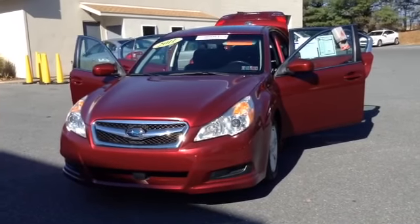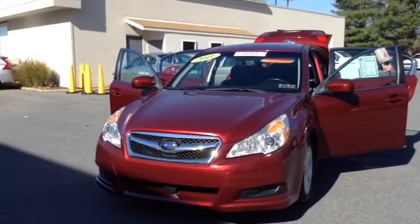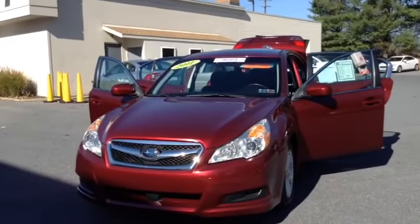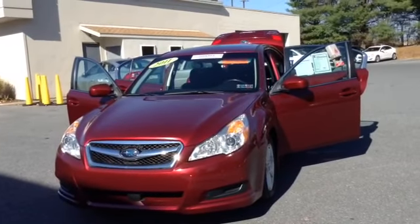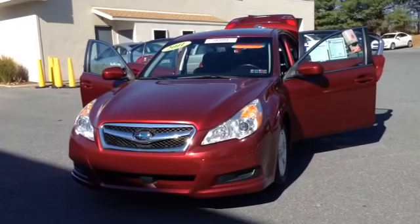Welcome to Scott Lot, this is Chad. We're looking at a 2011 Subaru Legacy 2.5, stock number 82505T. It has 43,962 miles, a four-cylinder 2.5 liter engine with automatic transmission in Ruby Red Pearl. It is all-wheel drive.